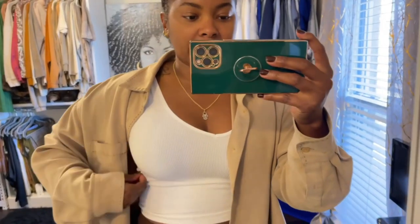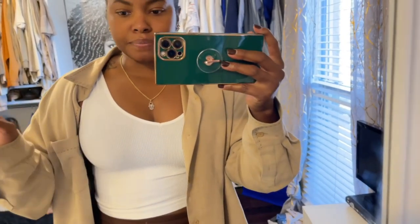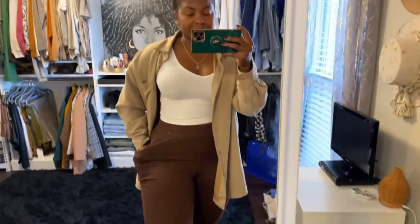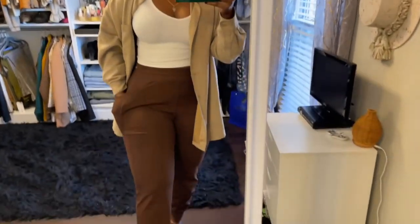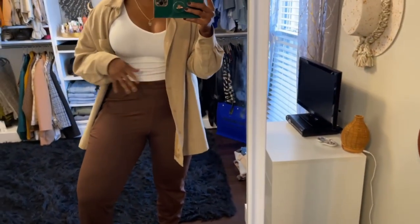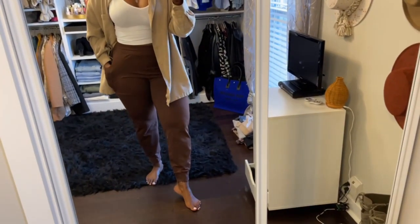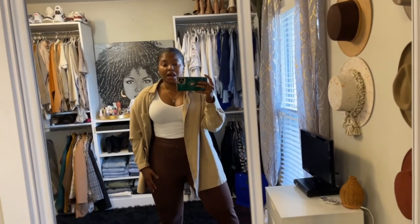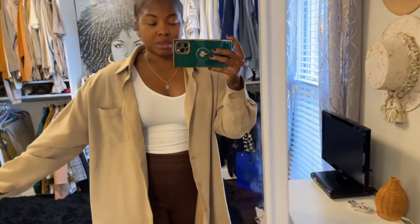Starting with the top — this is just a white V-neck I got from Zara. I love it because it's super stretchy. I got it in a large. Then I got these brown joggers from Fabletics. I've been with Fabletics since earlier this year and I'm done getting workout gear — I'm good on leggings and sports bras. When they came out with joggers and loungewear, I started getting those. I got these in an extra large.